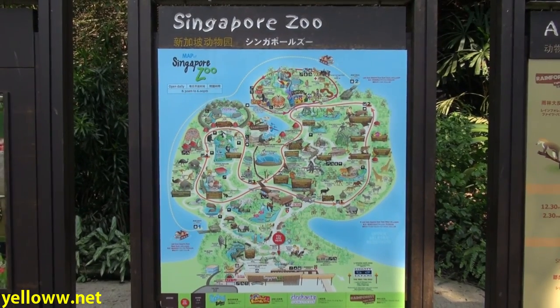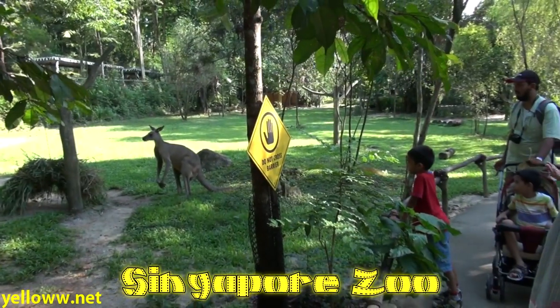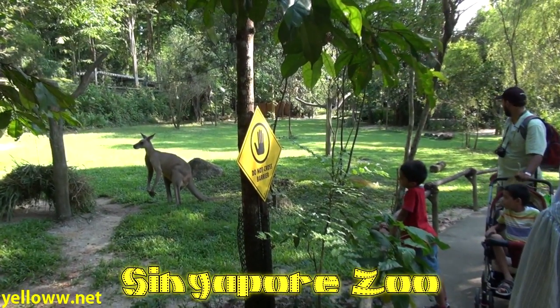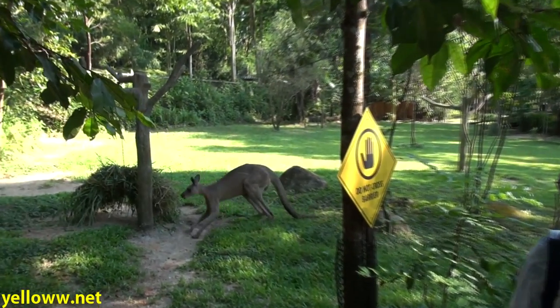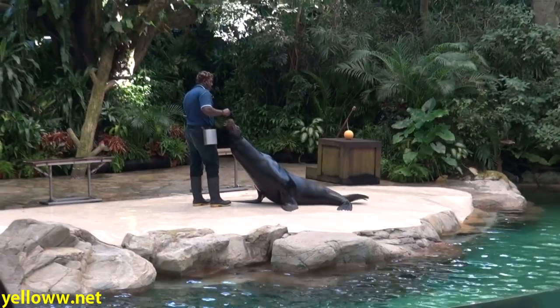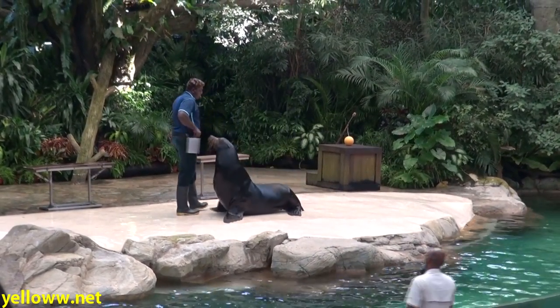The final attraction I'll mention is something that any animal lover should visit — the Singapore Zoo. It is world-famous for its open-plan concept with very few fences. Here are some kids getting up close and personal with a kangaroo. They also have some really neat animal shows, including Pedro the Sea Lion.